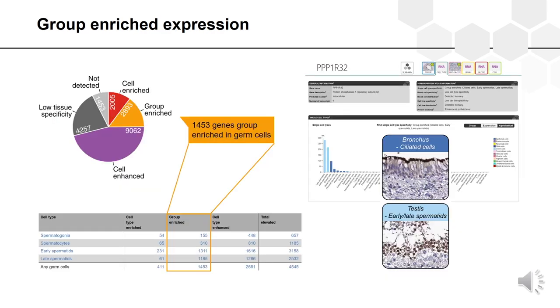In addition to genes elevated in one particular cell type, there is another interesting group: group-enriched genes, which potentially share similar functions. A large proportion of group-enriched genes were found in germ cells in testes. One example is a gene group-enriched between spermatids and ciliated cells in bronchus — both cell types related to motility. We can confirm cell type specificity at the protein level and see expression in the cilia and flagella of these cells.